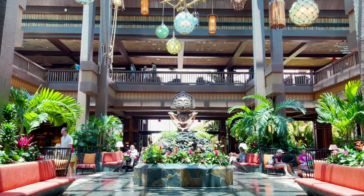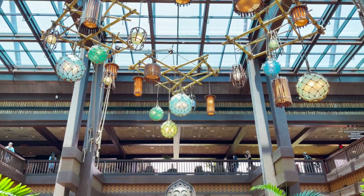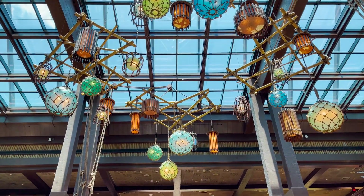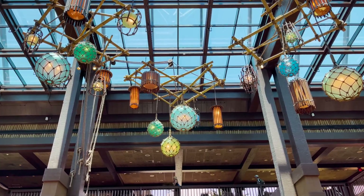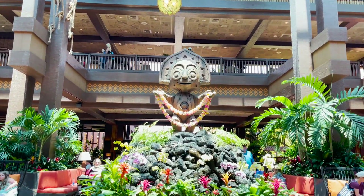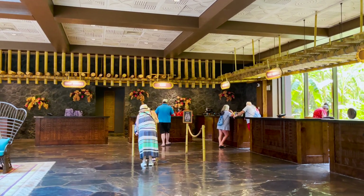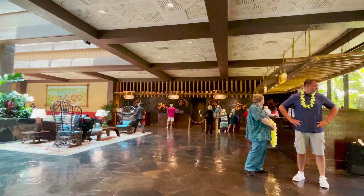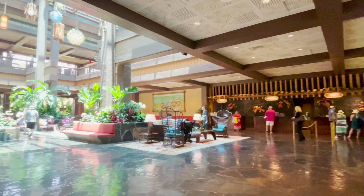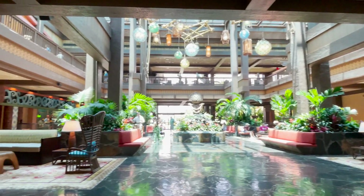You enter the two-story Great Ceremonial House where you'll find the shopping and dining options for the resort. And if you want to learn how to skip the front desk, be sure to watch our video on how to easily check into Disney Resorts using the Disney World app.